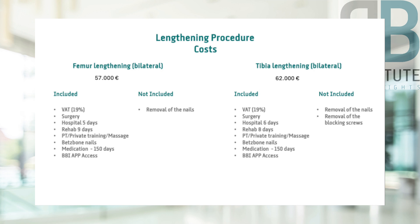this price includes taxes, i.e. 19% VAT in Germany. Also included are the operation, anesthesia, and the costs of the hospital stay and subsequent rehabilitation. The standard hospital stay for a thigh lengthening is 5 days, followed by a rehab stay of up to day 14.